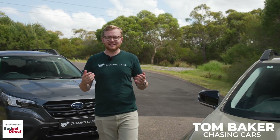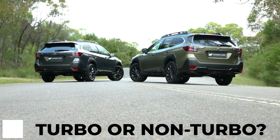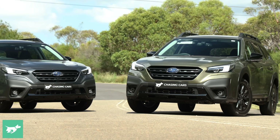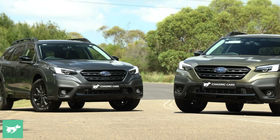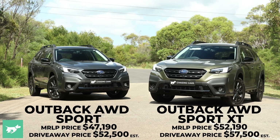I'm Tom Baker, this is Chasing Cars, and this video has a really simple premise. Is the new turbocharged Subaru Outback a better buy than the non-turbo version? Well, we have figured it out over a hardcore week of testing between these two vehicles.